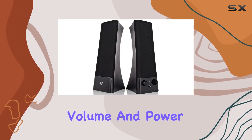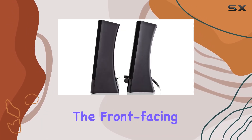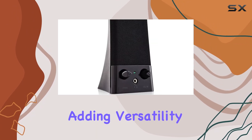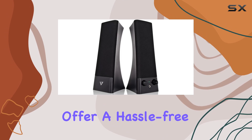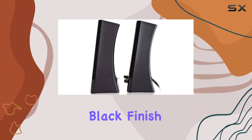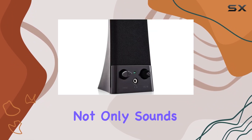Convenience meets control with on-speaker volume and power controls, putting you in charge of your audio environment. The front-facing auxiliary audio port allows quick connections, adding versatility to your setup. Powered through USB, these speakers offer a hassle-free and clutter-free experience.